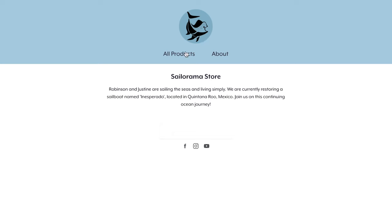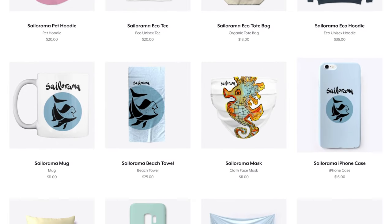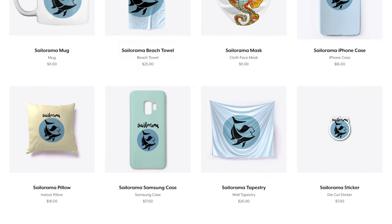You can also go ahead and check out the Sailorama store where you can order some sweet swag to be delivered to your door, and a portion of the profit goes towards continuing our sailboat projects.